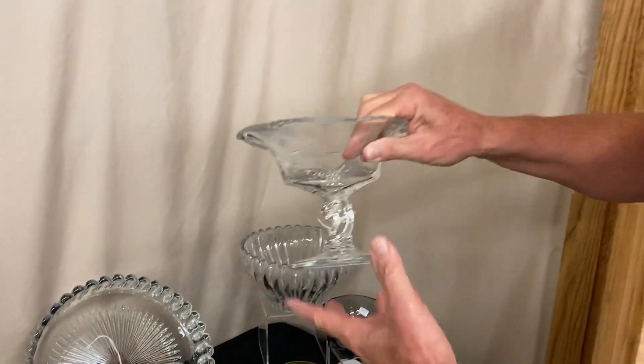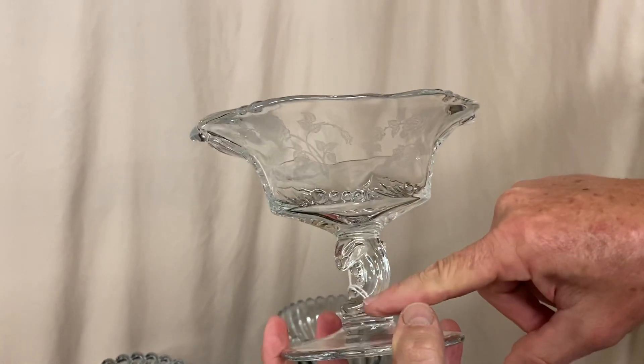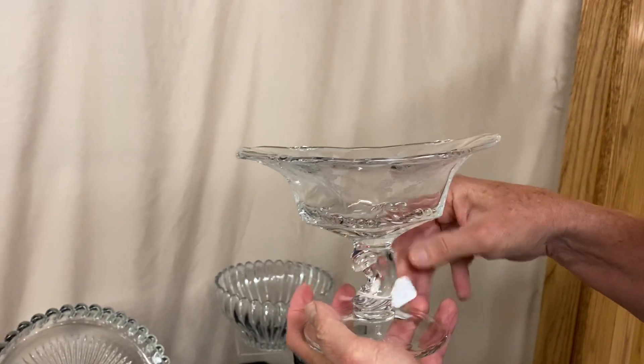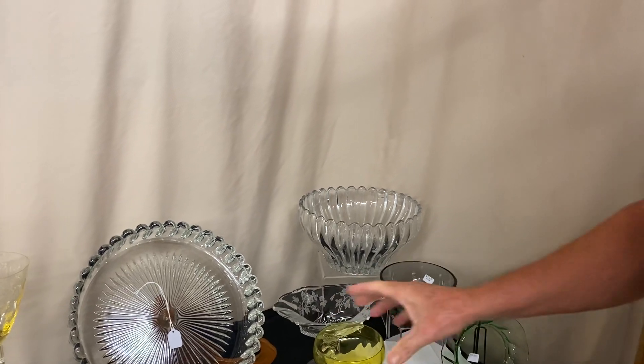Here we have a Rose Waverly oval-footed comporte. It's got the little seaweed or the wave for the finial. It is oval, it's got Heisey rose etching on it, and it is priced $40. It has a nice ring to it.